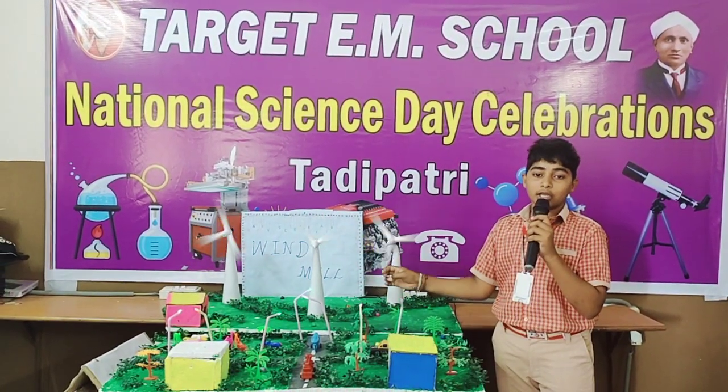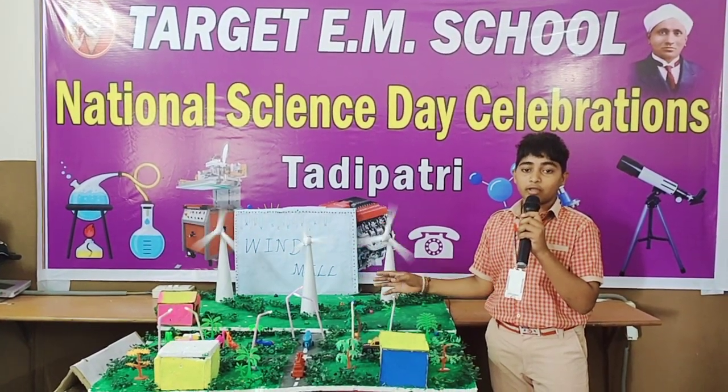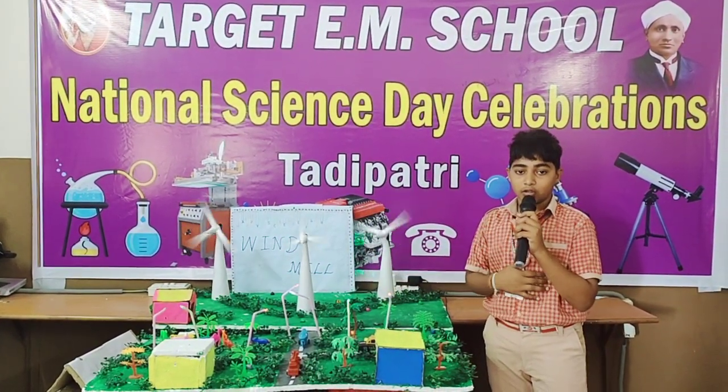Uses of windmill: generating electricity, grinding grains, pumping water, wind surfing, land serving, etc. Thank you.